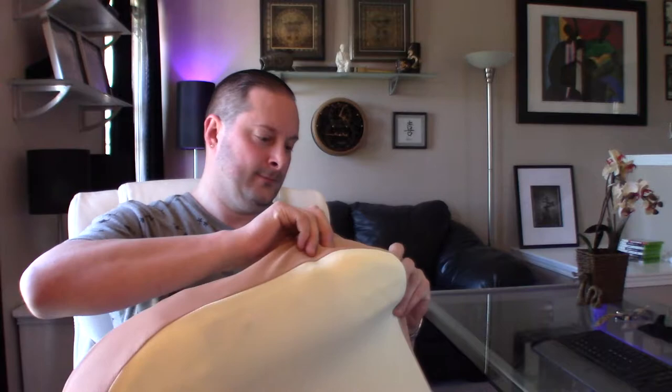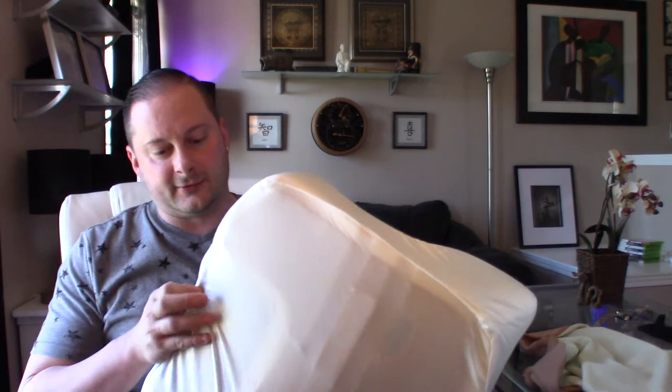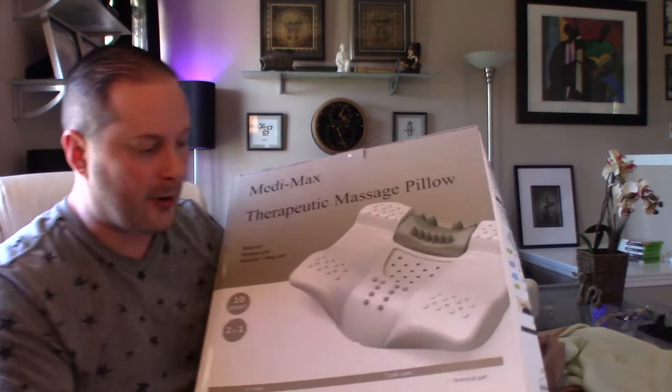Inside the zippered case is the pillow itself. I was hoping to remove the inner case to show you what it actually looks like, but this inner case does not come off. You'll have to check out the website to really see that. What you do have though — let me grab the box — you can see on the box what it looks like underneath.